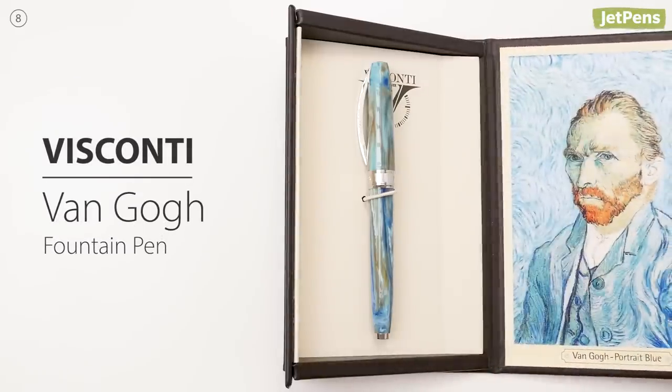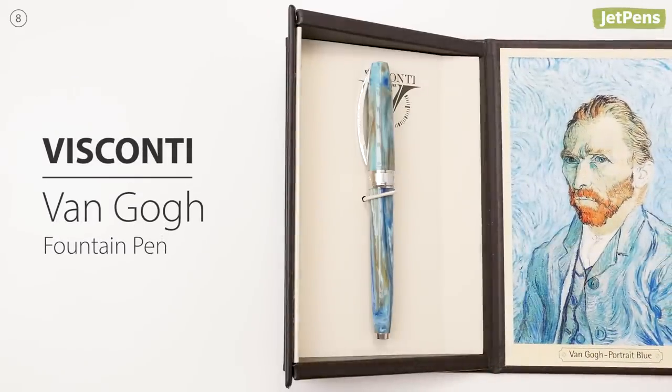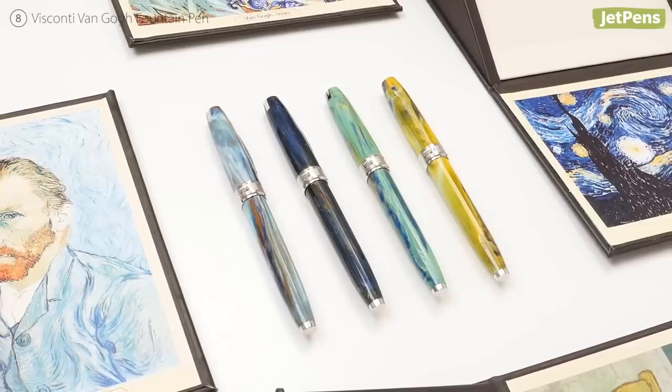Visconti's Van Gogh Fountain Pen is for anyone that has ever wanted to melt a Van Gogh painting into a pen. Can you guess the inspiration behind each design?